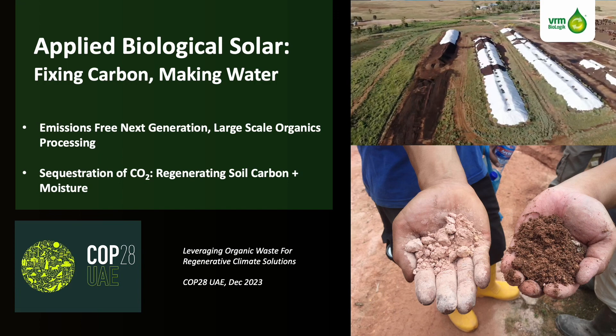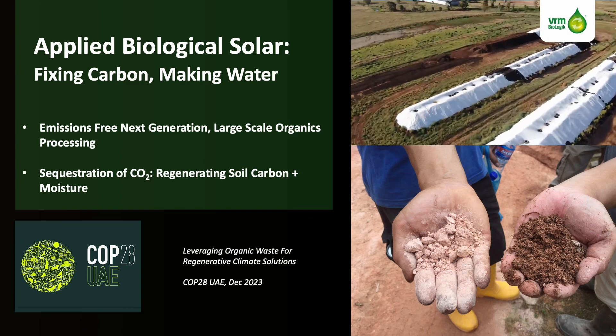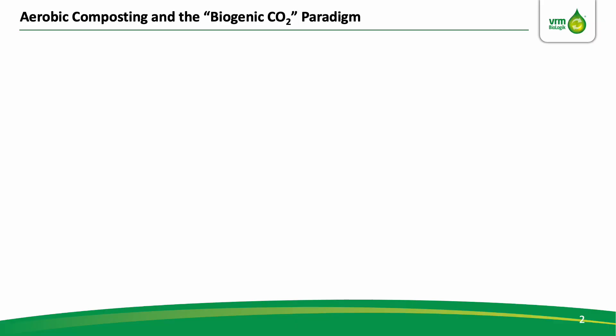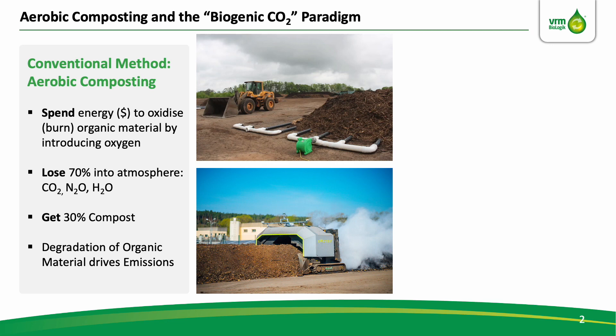There are two parts to this story, and we'll start from the processing of organics, and later on touch on how to sequestrate carbon into soils. In aerobic composting, the idea is to add oxygen into organic waste materials — such as food waste, green waste, manures, any organic material. You can blow the oxygen in, you can turn it in, there's a whole variety of ways. But what this does is it oxidises 70% of that material into atmosphere and releases GHGs, including carbon and nitrogen oxides, water vapour. And you finish with 30% of that nutrient leftover, which we call compost.